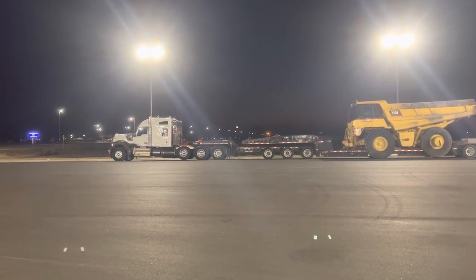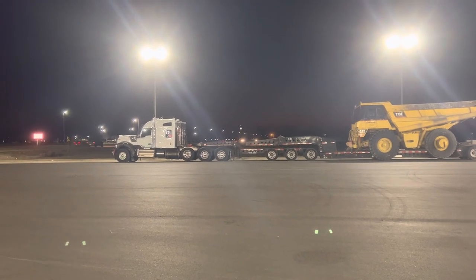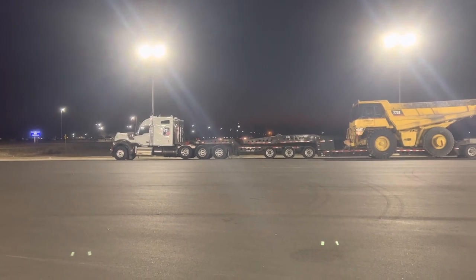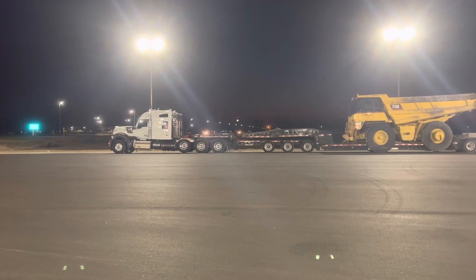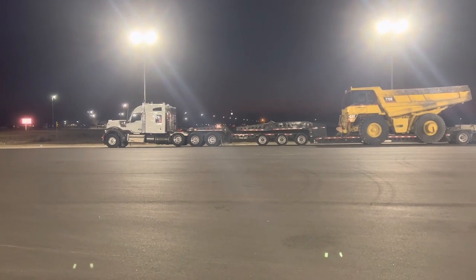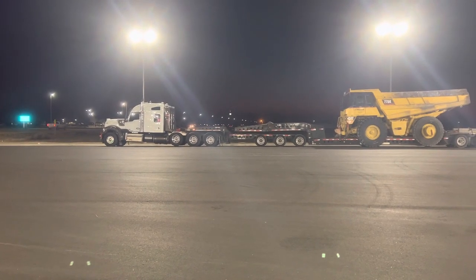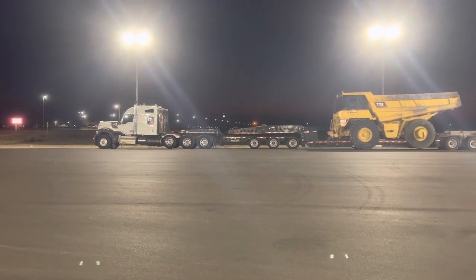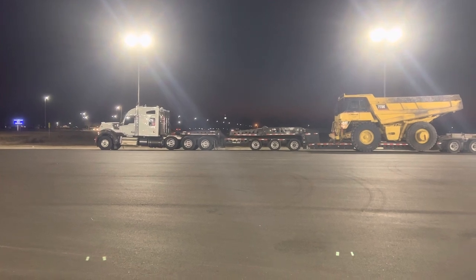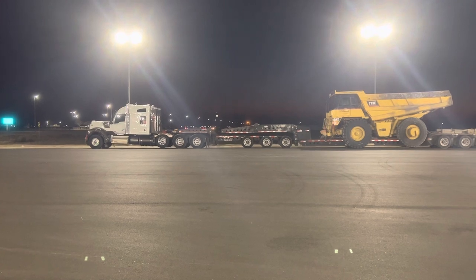That truck right there, if you buy it new, it's $300,000. That back box — you'll see that chrome box where he stores his chains and stuff — that's $5,000 to $6,000. Inside that truck he's going to have all the comforts of home. Some drivers have satellite TV, some guys just stream with their Hulu accounts, but he's also got a mobile office with complete internet. He's got hot plates for cooking food, microwaves, a real nice bunk, stuff like that.